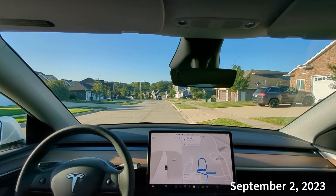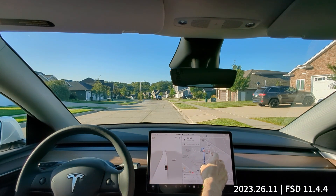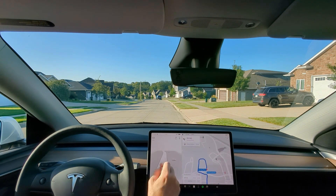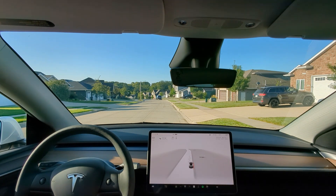Hey guys, welcome to another video. We're going to try a route today that goes over a railroad track. There's a railroad track about halfway through. The reason I want to test it out is because the railroad lights sometimes get confused for stoplights, and I want to see what FSD does today. We're running Hardware 4 on a 2023 Model Y.